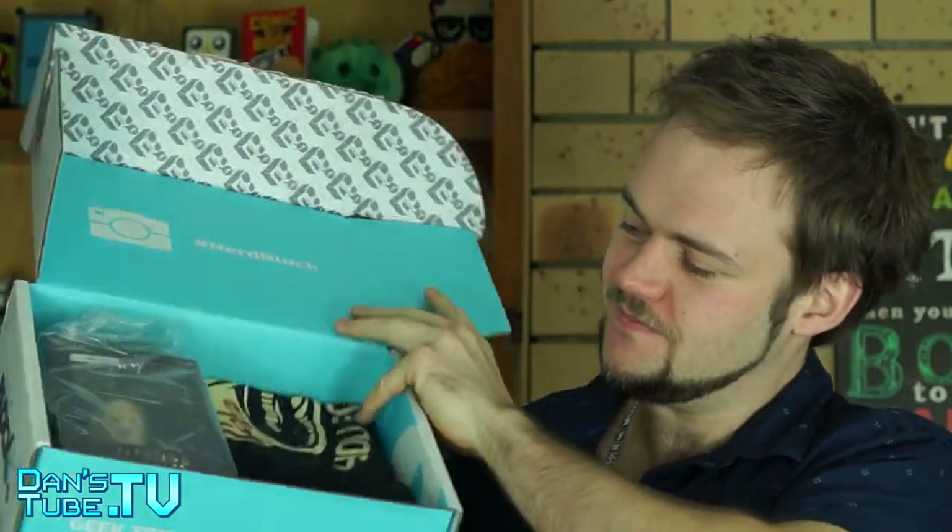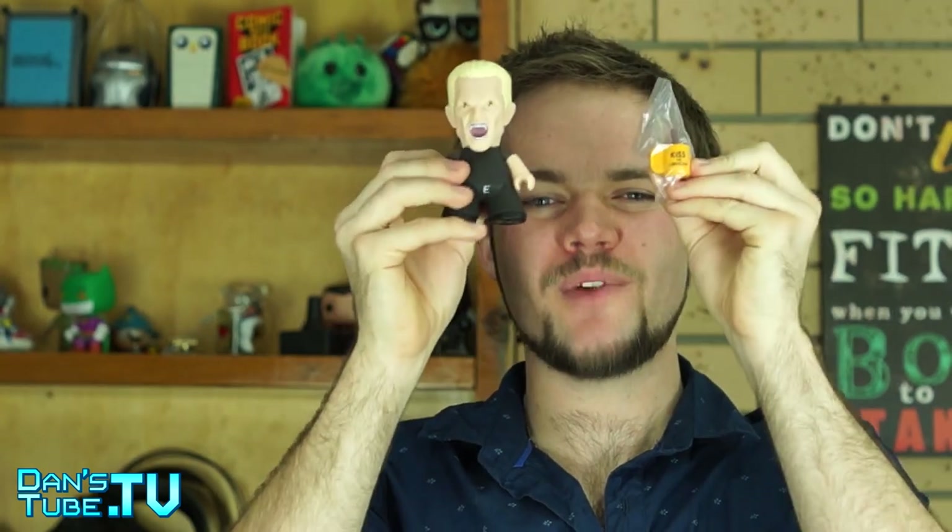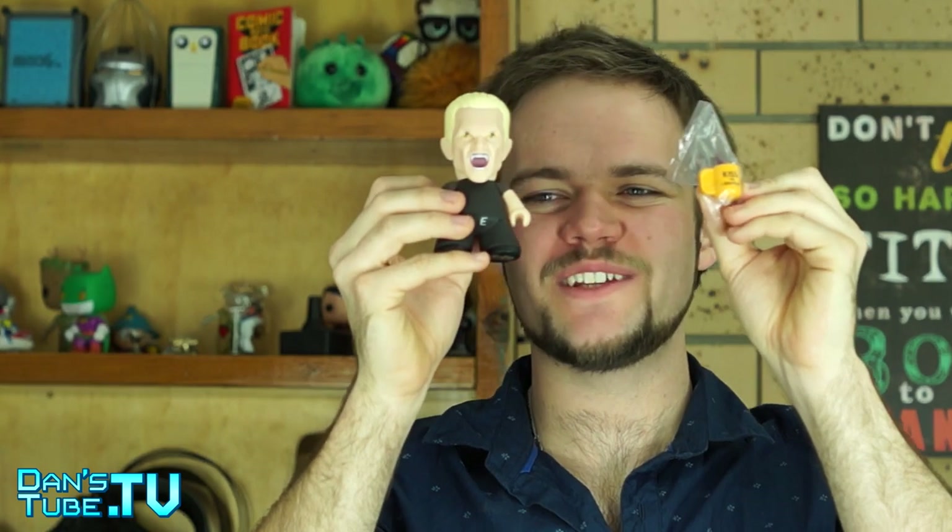Moving on to NerdBlock. This month isn't a British edition, but it is still NerdBlock. As always, we get the cardboard cutout detailing everything in this month's block. This month's theme is humanity's last hope. The first item is the featured NerdBlock exclusive: a Buffy the Vampire Slayer pop vinyl. We got Spike, a 4.5-inch figurine. He also has a mug with 'Kiss the Librarian' on it. Spike, you devilish fool!